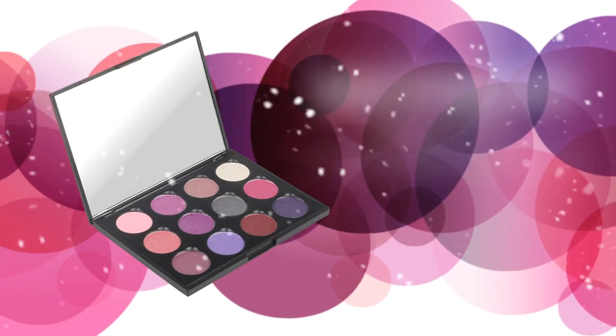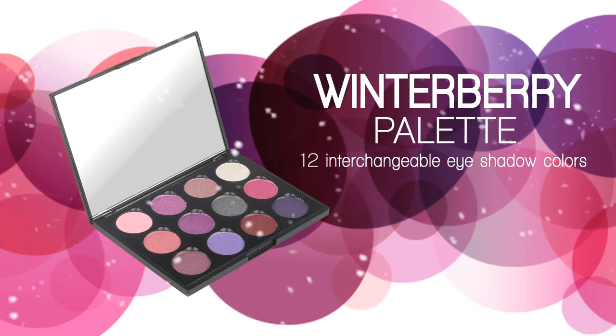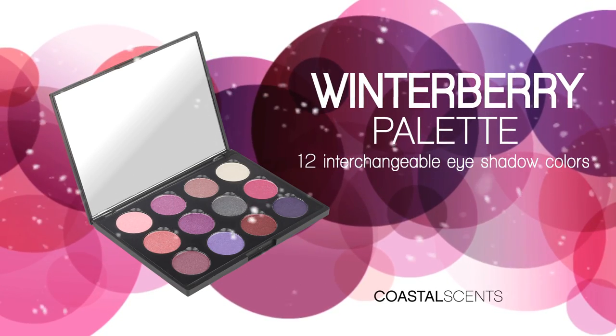Experience the perfect combination of shadows with the Winterberry Palette, only by Coastal Scents.